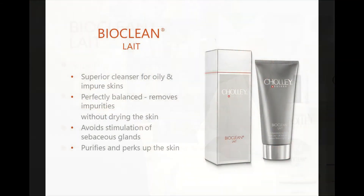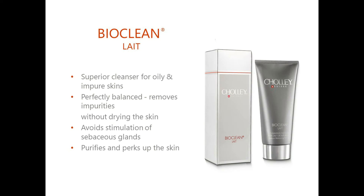BiuClean Lay is certainly one of the best cleansing products for impure and oily skins. It is a perfectly balanced cleanser, which means it removes dirt and impurities without excessively drying the skin, to avoid stimulation of sebaceous glands. BiuClean Lay purifies and improves the skin, giving it unparalleled freshness, softness and elasticity.